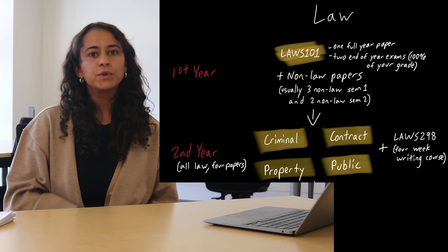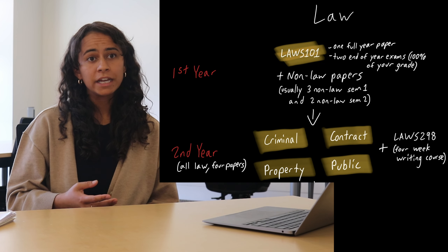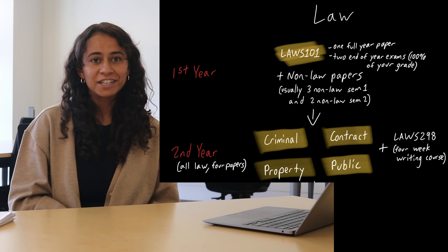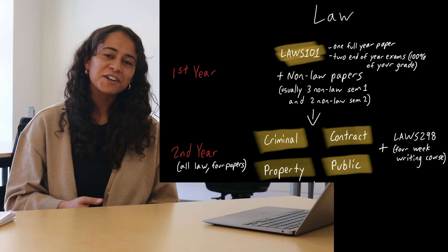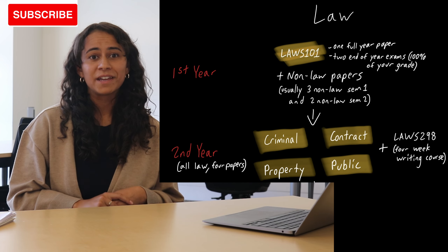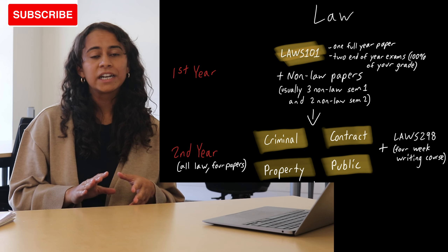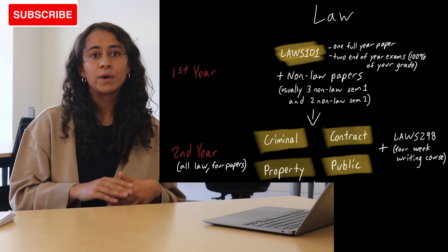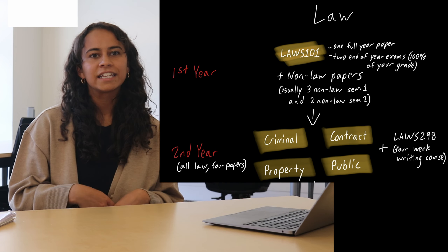So once you've finished first year and got accepted into law, what happens? Once you're into second year, you do a year of straight law — four full year compulsory papers: property, public, criminal, and contract. Second year is often regarded as one of the hardest years of law at Otago, but it's kind of cool because you get to know everybody in your cohort and everybody does the same thing. Second year is really to give you a foundational and broad understanding of these key areas of law, and to develop your legal writing and thinking skills.